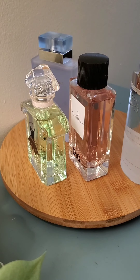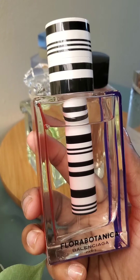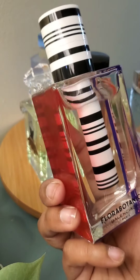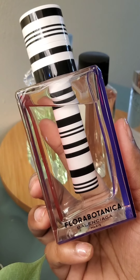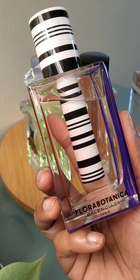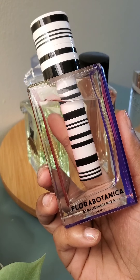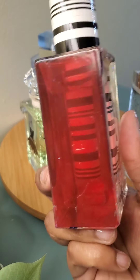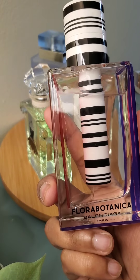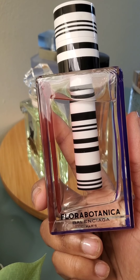Another one my sister introduced me to was Flora Botanica, by Balenciaga. It's been discontinued as well. This is my only fragrance from Balenciaga. It has a green note and mint in it — just a beautiful fresh fragrance. Look at the bottle, guys; mine is a little used up, but the bottle is just beautiful. I know my best friend was able to find it on the Costco website, so look for it and see if you can find it.